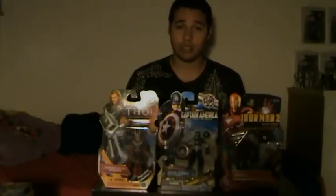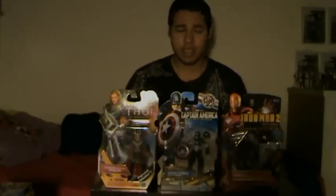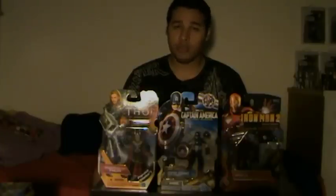Wave 1 is all concept series and comic book series related. It has none of the movie series figures yet — that's in Wave 2 and possibly Wave 3. But overall, very cool figures.